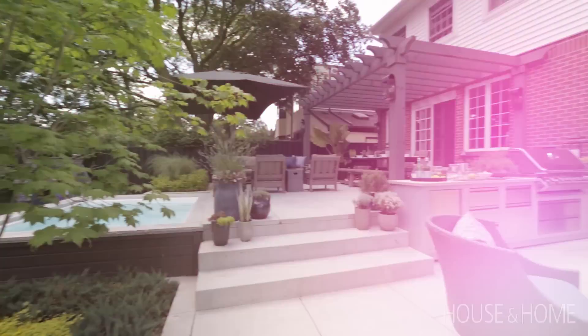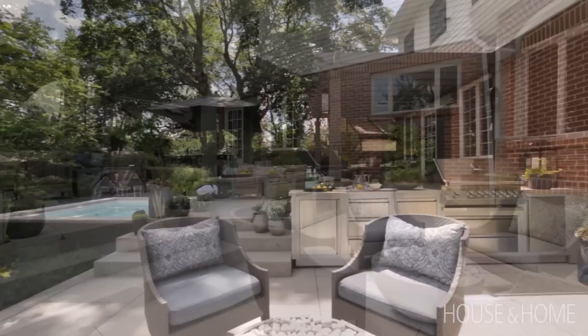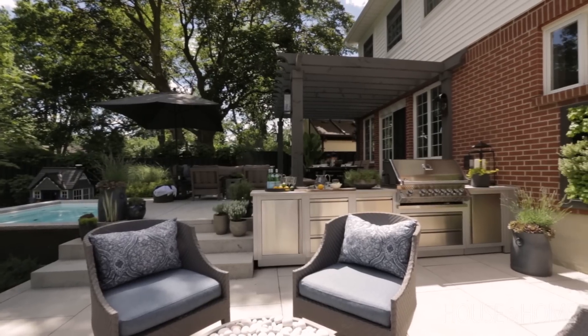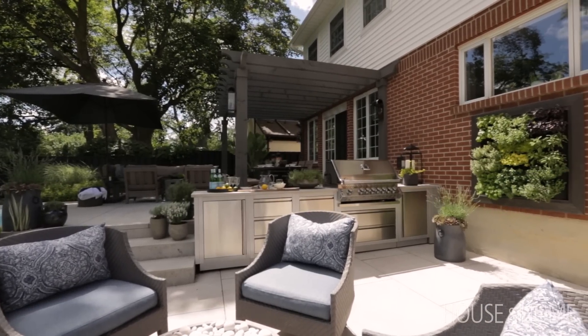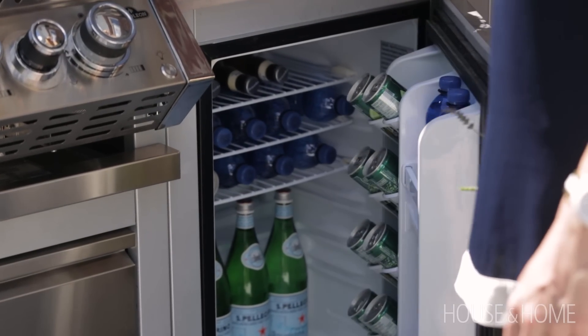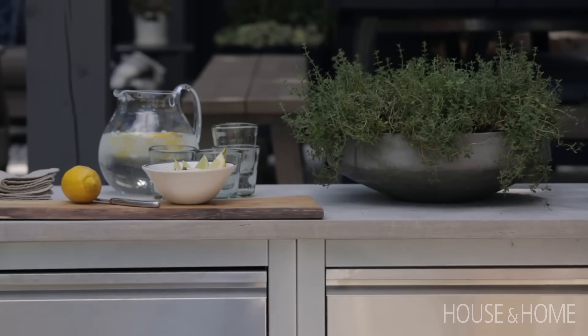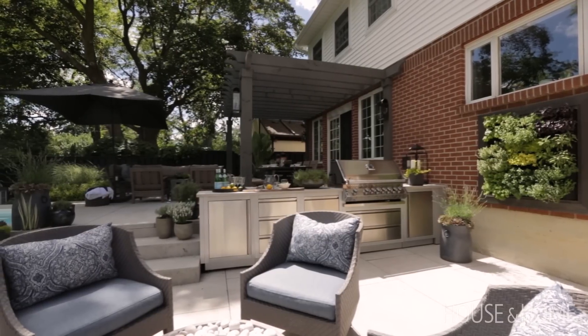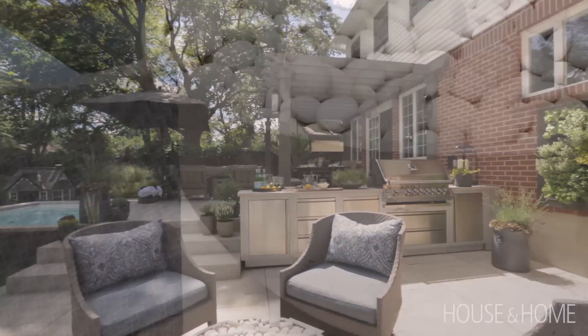The heart of this outdoor kitchen is a really big barbecue. We found this gorgeous one from Napoleon, and I also found out they had just put out some outdoor cabinetry, which I loved. We've got a bar fridge hidden in there, and it allows for a nice big countertop where we can do buffet style — it's great to just set up a meal and have everyone help themselves.